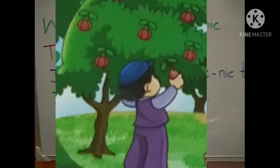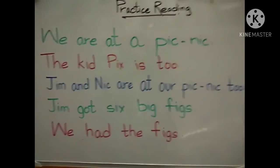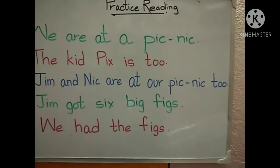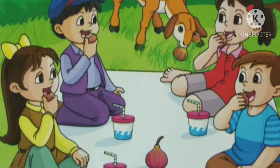We had the figs. We all had the figs. Like, whoever — as you can see in the picture, they all have eaten the figs. They like the figs and they have all eaten the figs.